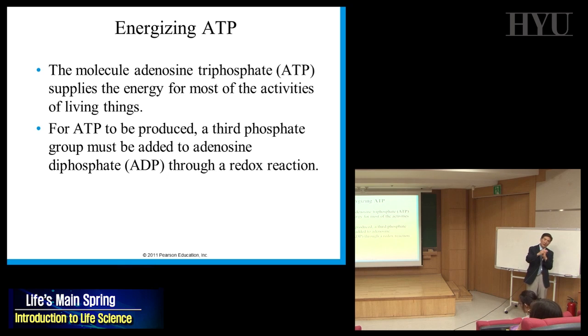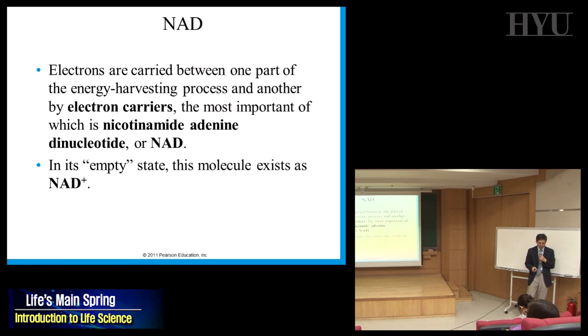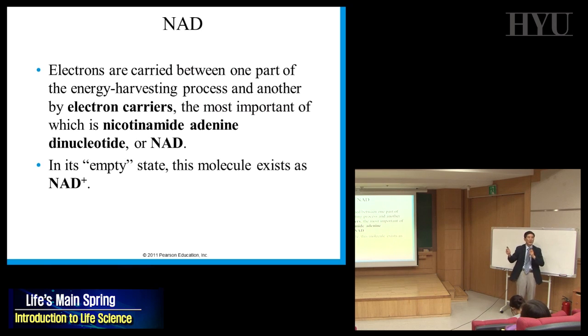Through a redox reaction — reduction and oxidation. If a substance loses electrons, it is oxidized. If it accepts electrons, it is reduced. There is an electron carrier inside the cell called NAD — nicotinamide adenine dinucleotide. It can exist as NAD+ or NADH. NAD+ is ready to carry electrons; when two electrons jump in, it becomes NADH.